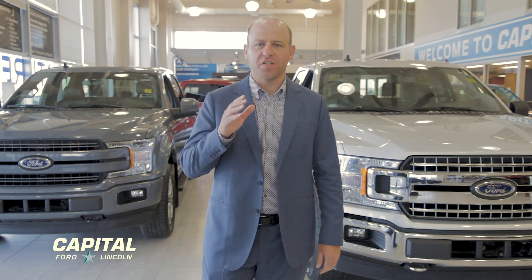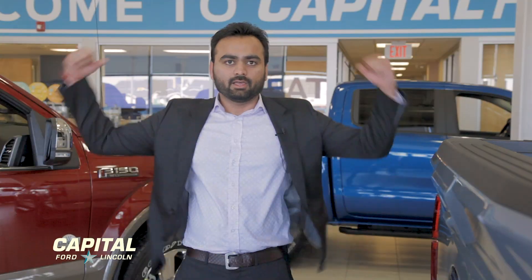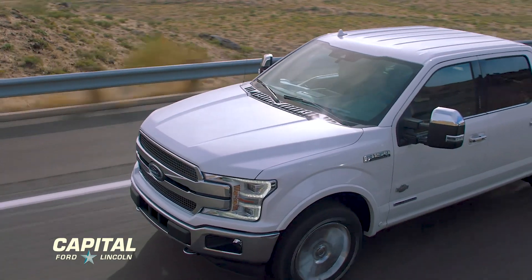The 2019 F-150 has the most advanced powertrain lineup ever. It's lightweight, but it's strong — military strong. Built with military-grade aluminum alloy, this thing is tough.